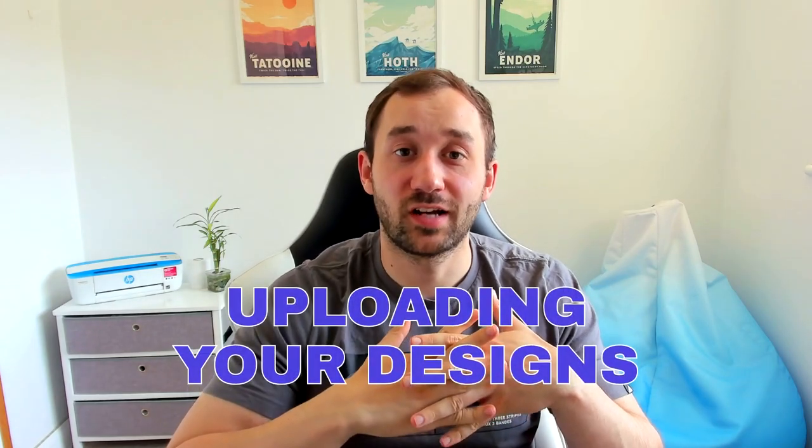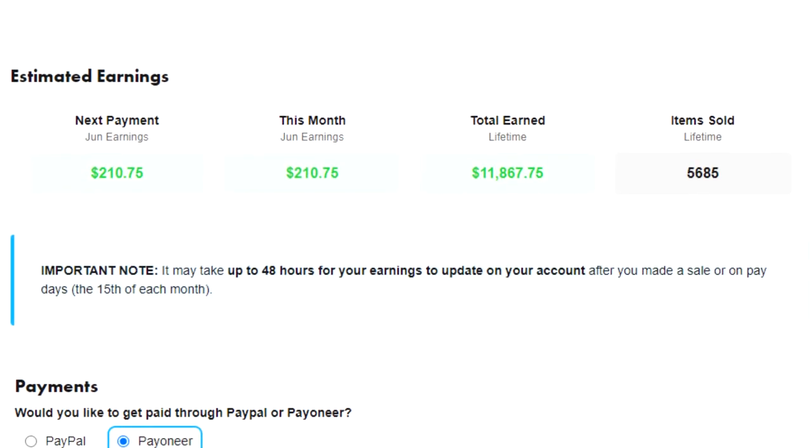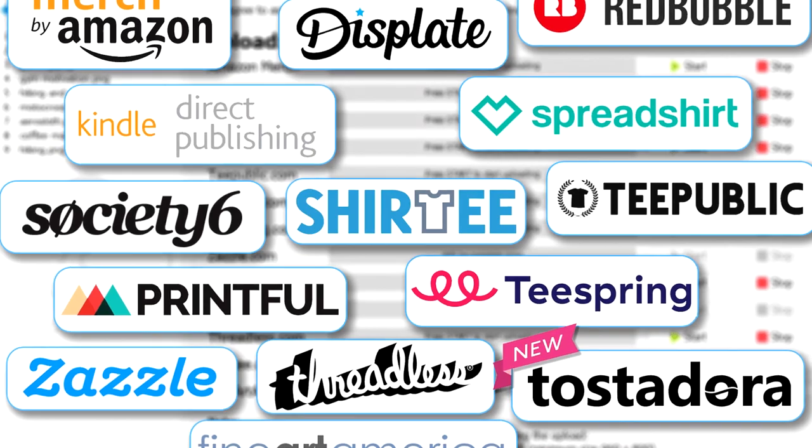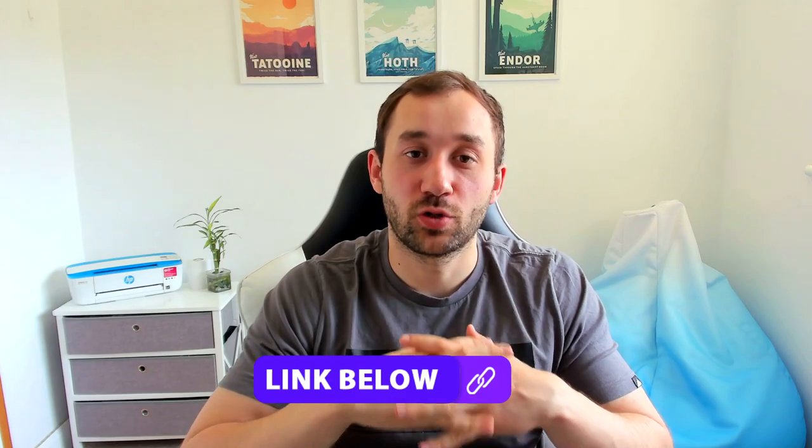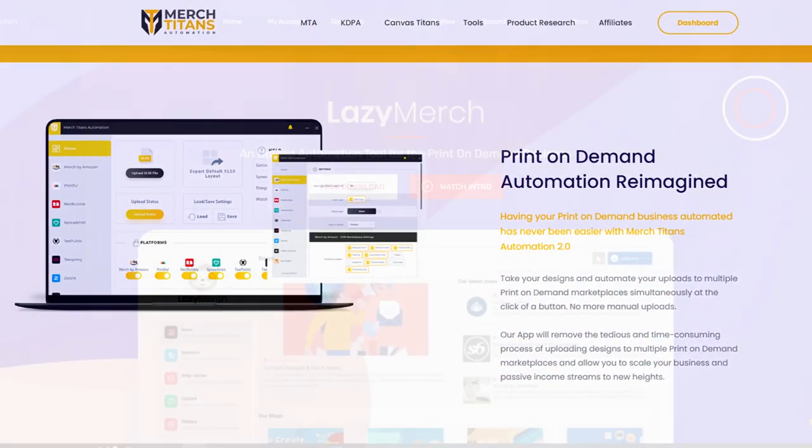This next tip is about uploading to marketplaces besides Merch by Amazon. If you're just starting out, I recommend websites like Teepublic, Redbubble, or Spreadshirt — they're easy to upload to and have good sales potential. If you already have hundreds or thousands of designs, I'd highly recommend looking into upload automation. Tools like Flying Upload, Merch Titans Automation, or Lazy Merch give you access to up to 15 different print-on-demand marketplaces and save thousands of hours of manual uploading. There's a link to Flying Upload in the description — you can try it for free.